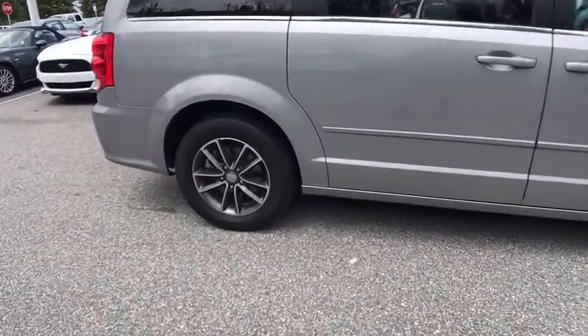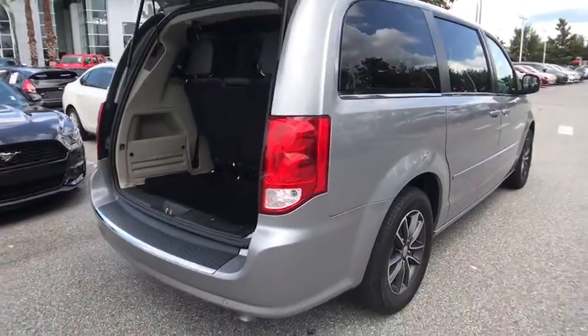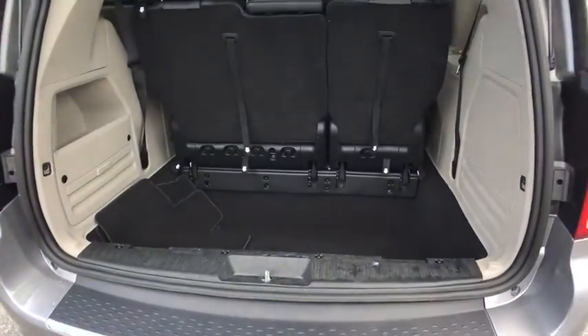Versatile cargo storage and enough entertainment features to keep the kids entertained on road trips. This vehicle has less than 30,000 miles. Here are some of this vehicle's great options.